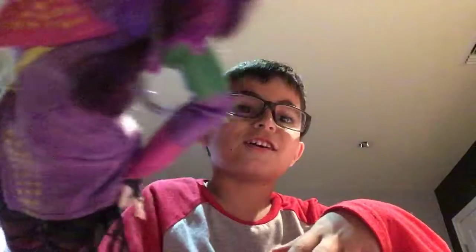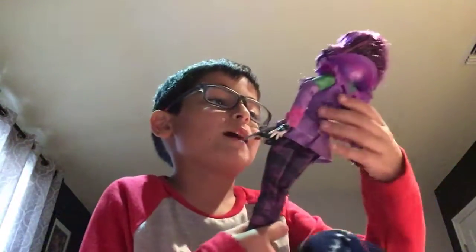Guys, the doll's here. She's here. Okay, so hey guys, Eric here. Today I have — I have Mal from the first movie. I already have her from the second movie, and now I have her from the first movie.